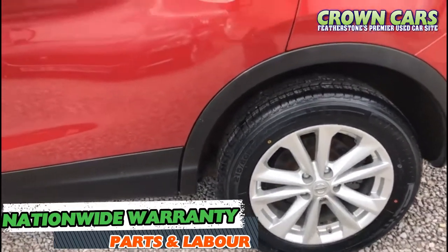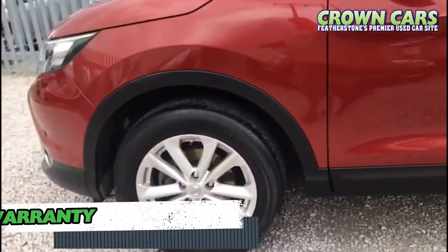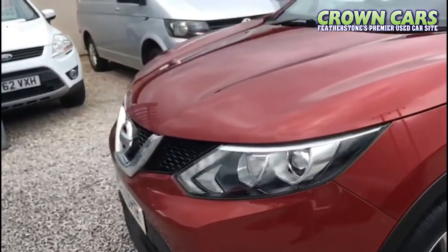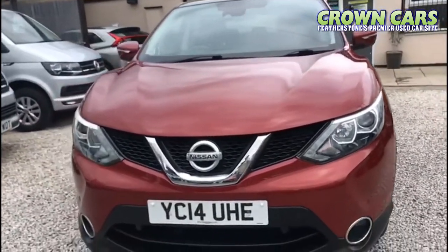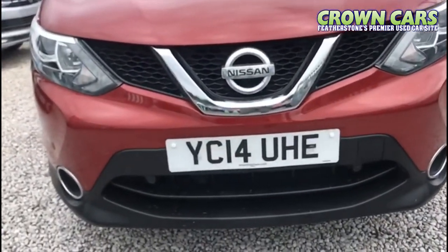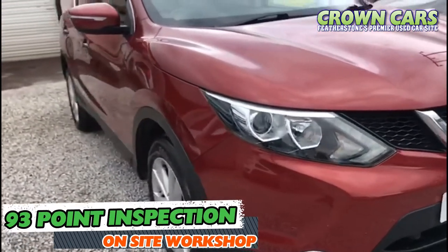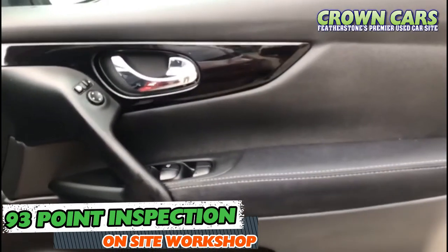Its 1.5 diesel engine will offer you superb economy with a combined fuel consumption of up to 74.3 miles per gallon, with its low emissions reflecting in its zero road tax for the year. This DCI model also includes 17-inch alloy wheels, DAB digital radio, cruise control and panoramic sunroof.